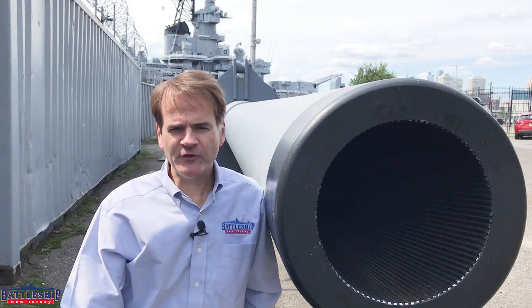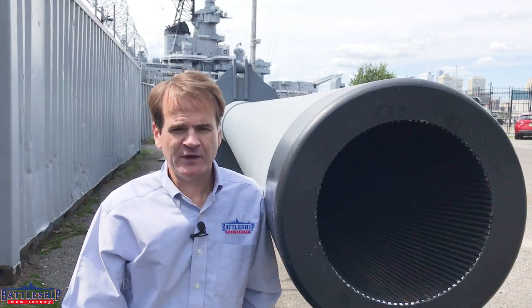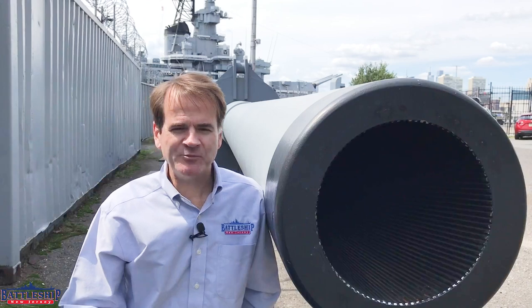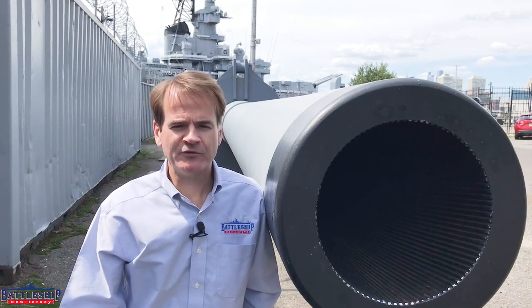Now, if you're following the serial numbers so far, you may have noticed that the right, center, and left guns were numbered 291, 293, and 292. We don't know why they didn't put the barrels in numerical order from right to left, but if you know, put it in the comments below.